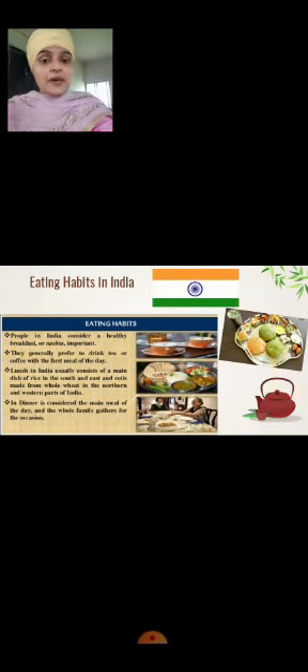Eating Habits in India: People in India consider a healthy breakfast called Nasta. They generally prefer to drink tea or coffee with the first meal of the day. Lunch in India usually consists of a main dish of rice in the south and east, and roti — that is chapati made from whole wheat — in the northern and western parts of India. Dinner is considered the main meal of the day and the whole family gathers for this occasion.